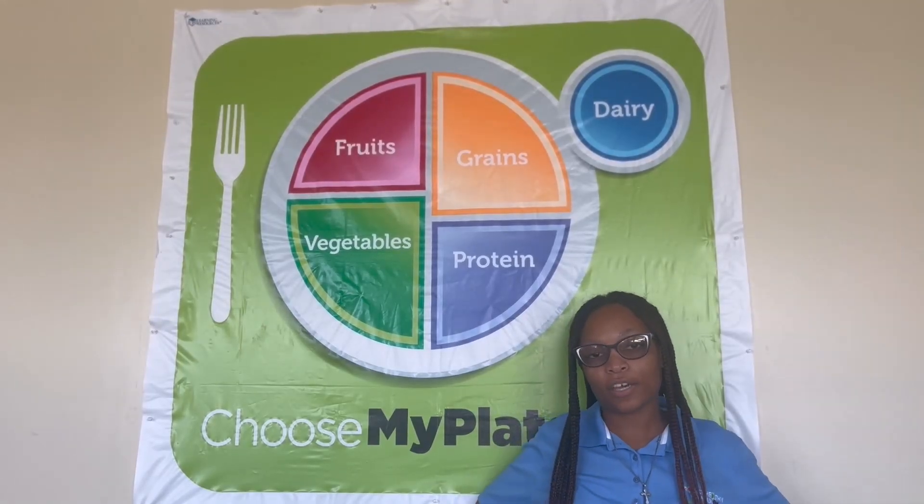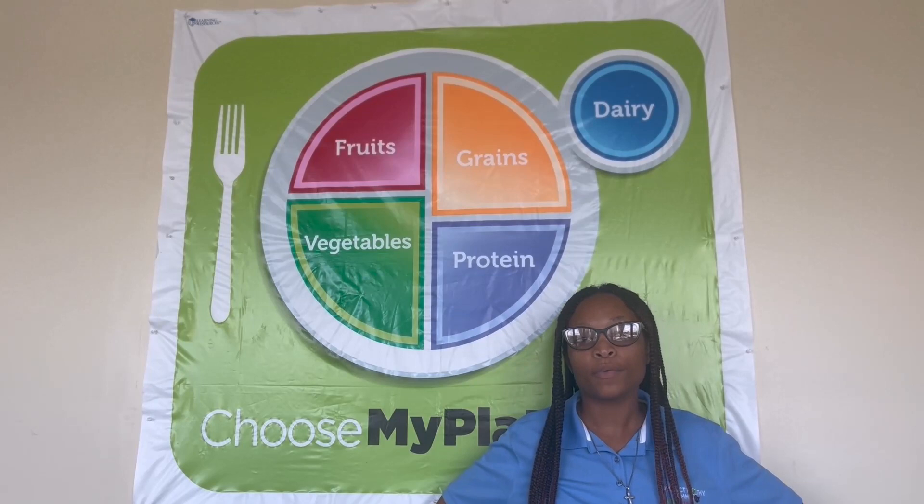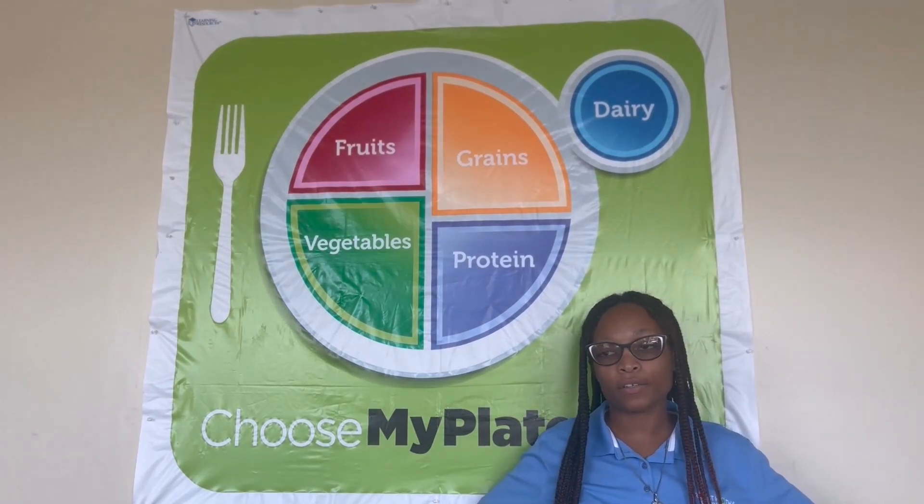Hello again everybody, Ms. Dayana here, and today's Fitbit is we can plan a healthy meal. We know that we need to eat from each of the five food groups in order to give our bodies the nutrients that we need in order to be strong.